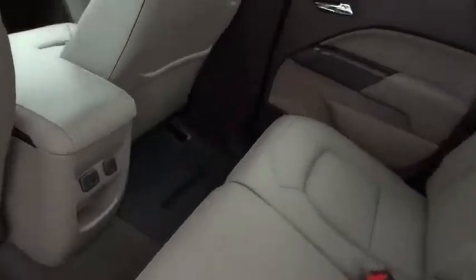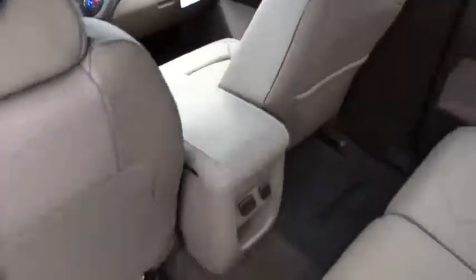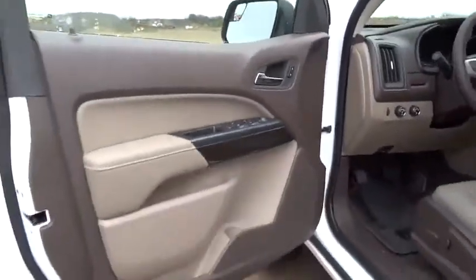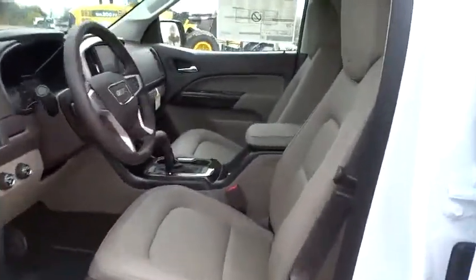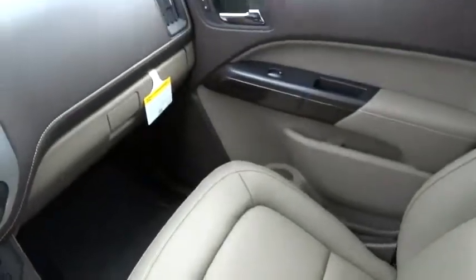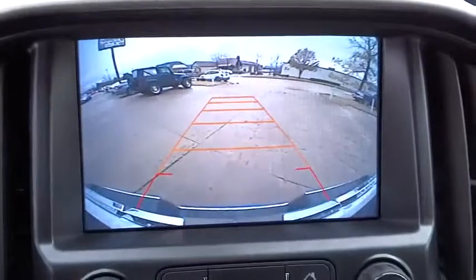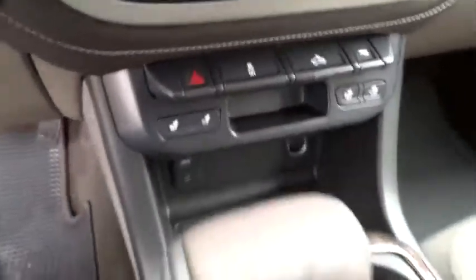If affordable style and reliability are what you're looking for, this vehicle couldn't be more perfect. Drive it today at drive9.its.com. Thank you.